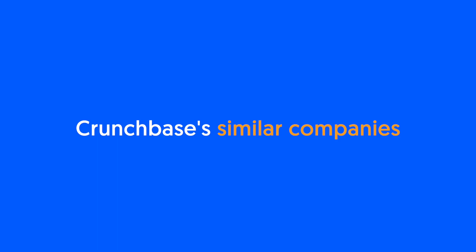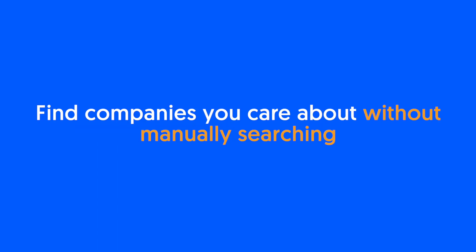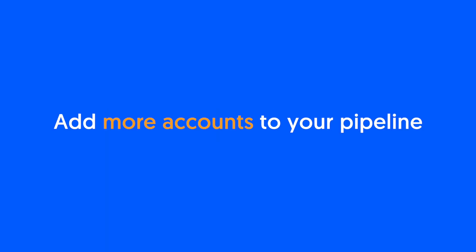And that's Similar Companies. Easily find companies you care about at scale without manually searching, and add more accounts to your pipeline without disrupting your workflow.